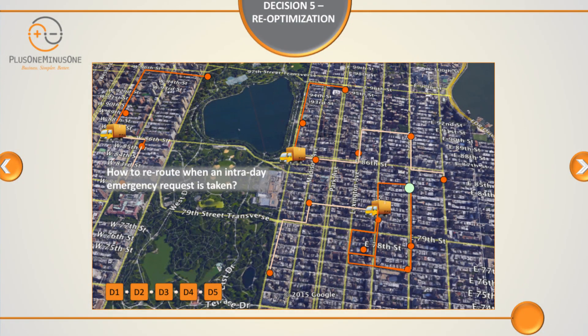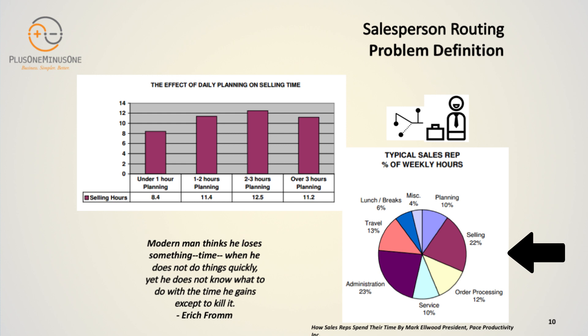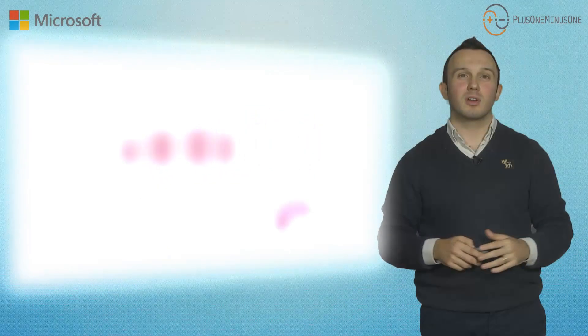At the fifth level, we have re-optimization. By means of a disruption management approach, we recalculate your routes with respect to different requests coming from the site. Other than armored truck optimization, we have a solution for sales representatives — we reduce their travel time and planning time so they will have more customer visits.